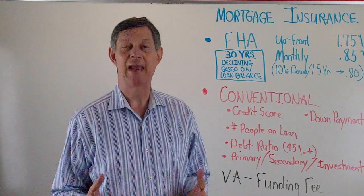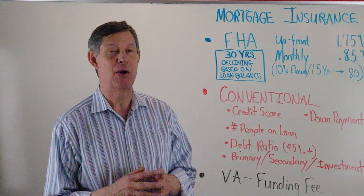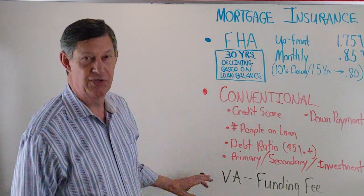So what is PMI? Why do you have to pay it? And why do the amounts differ from loan to loan? We're going to give you a quick overview here. We're going to look at three different types: FHA, conventional, and VA.